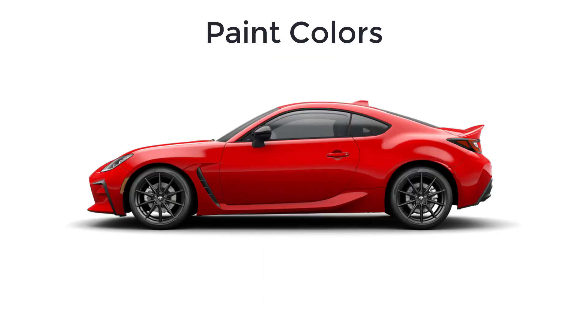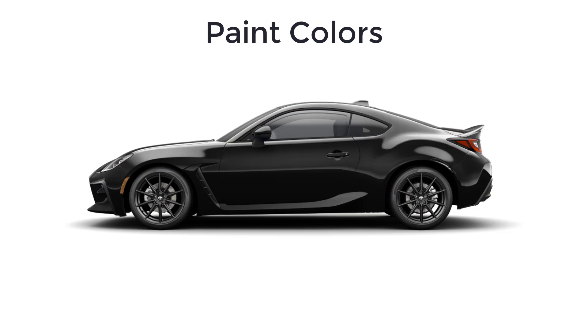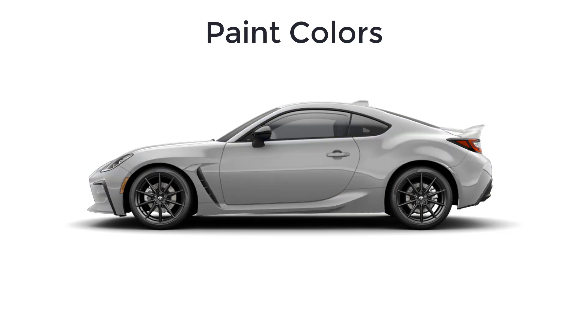Let's go over the paint colors for the 2023 Toyota GR86. There are seven available colors: Track B Red, Neptune, Halo, Raven, Truno Blue, Pavement, and Steel.